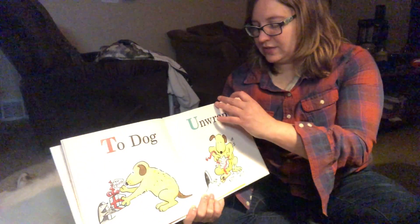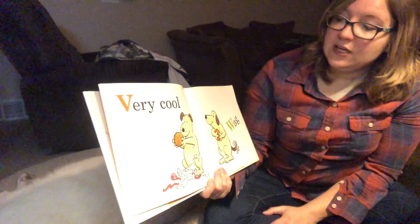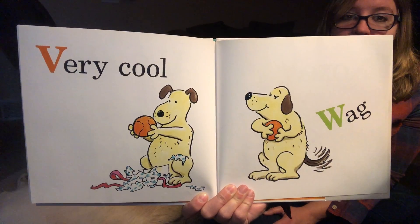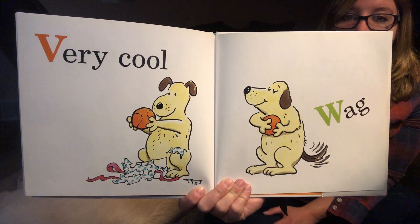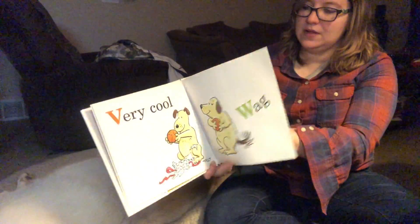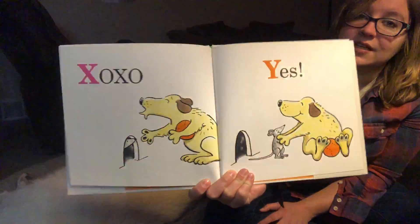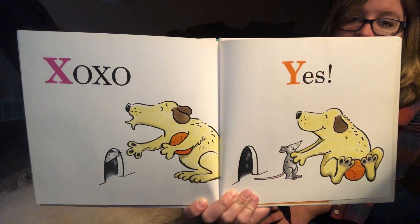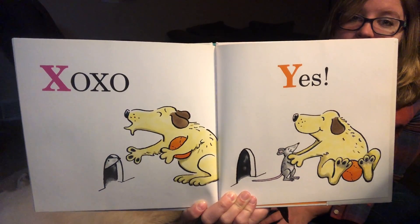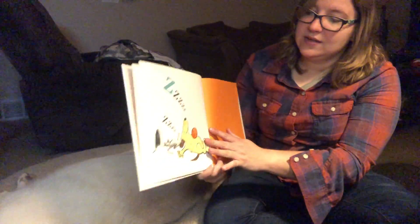I mean, that's very nice, Thor. What do you think the gift is? V is very cool. W is wag. Look at that — it's the ball from the beginning. And the dog is wagging their tail. Looks like they're very happy. X is XOXO for hugs and kisses. And the mouse is saying yes. How do we think this is going to end, Thor? Because what's the last one? Z.